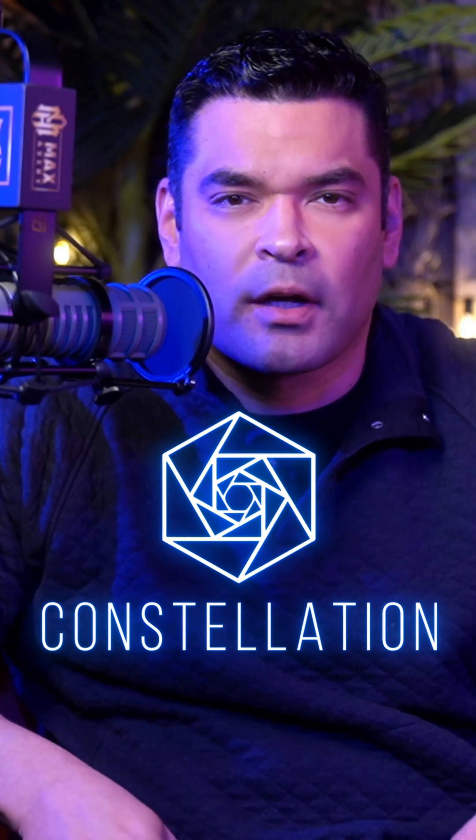A lot of people talk about AI projects, but let me show you what's happening behind the scenes with Constellation DAG. They built something called the Common Crawl Metagraph — you can think of it like a massive filter for AI training data. In an era where AI models can be compromised by bad data, this is really a big deal. Their system validates and verifies huge datasets in real time using a unique consensus mechanism.